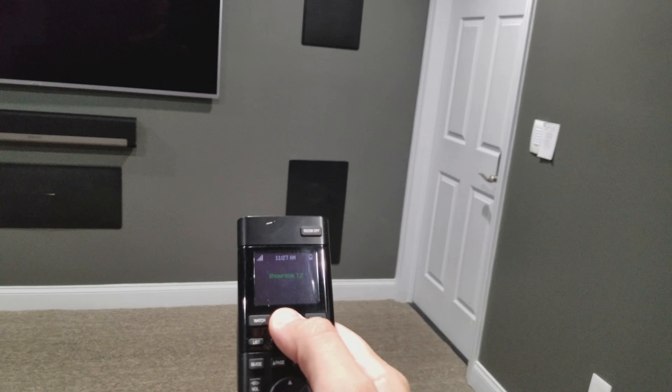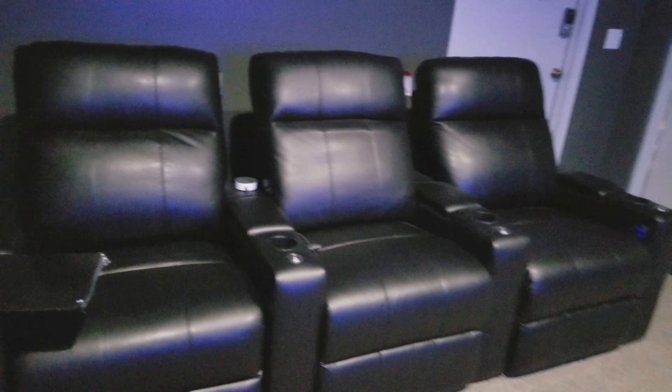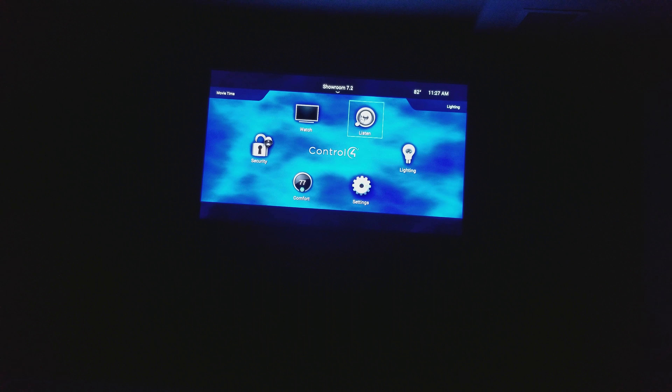We have a 7.1 surround sound system, also a Sonos 5.1 sound system. We've got some speakers here in the ceiling, and of course we have Control 4 to work the system — it controls lights as well. As you can see, the lights start dimming, and we've got some nice theater seating as well.